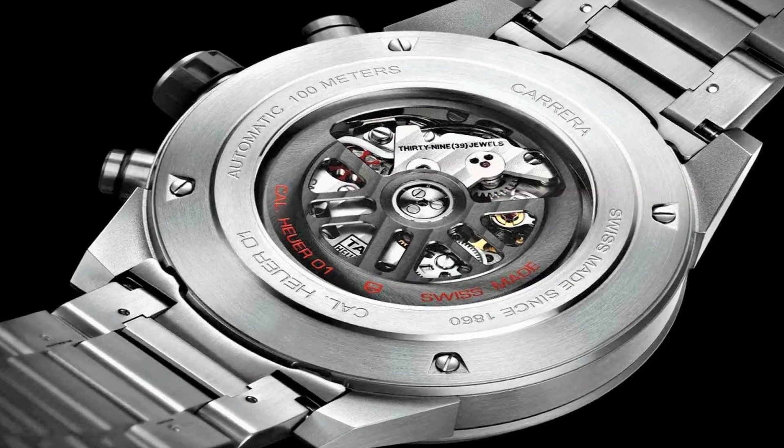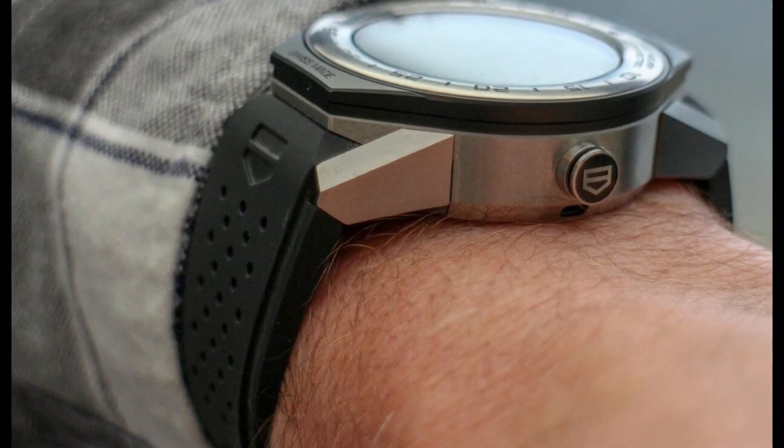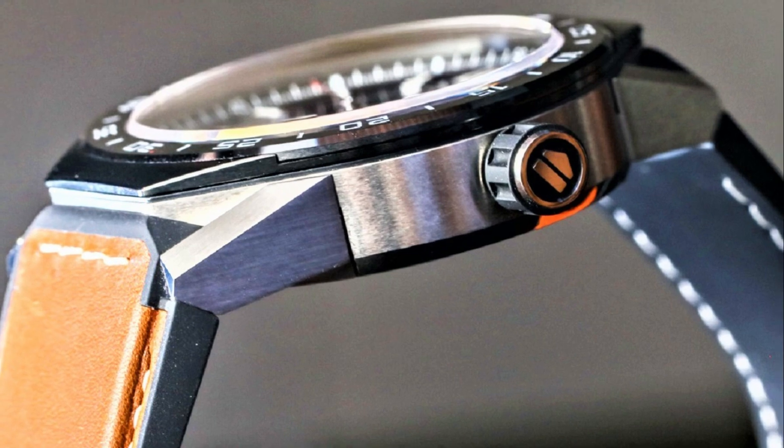If you are looking for the best new Tag Heuer watches for men based on specifications, you are in the right place. All the watch product buying links are given in the video description.